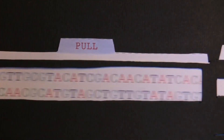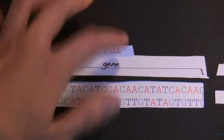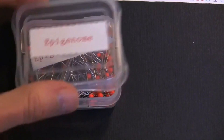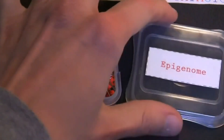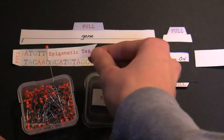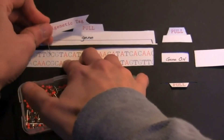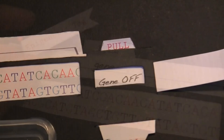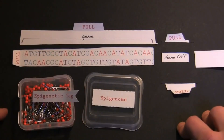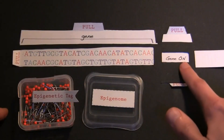Genes provide the instructions for the development and maintenance of the body. Yet a second set of instructions, known as the epigenome, interacts with DNA to activate or suppress the expression of particular genes. Certain chemicals, known as epigenetic tags, turn genes off or on without changing the underlying genetic code.